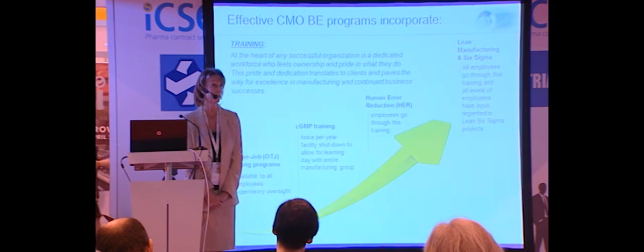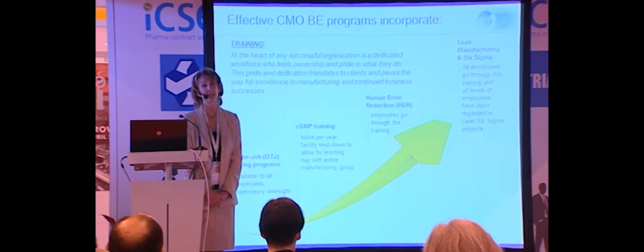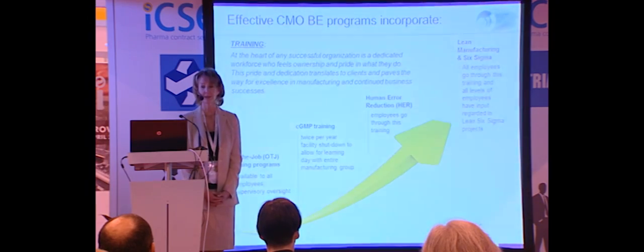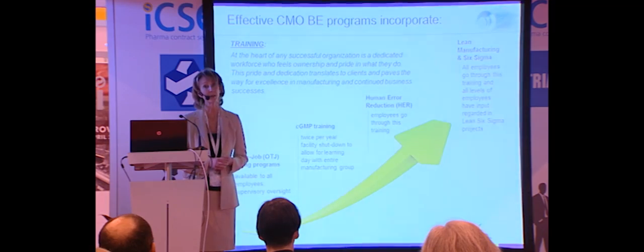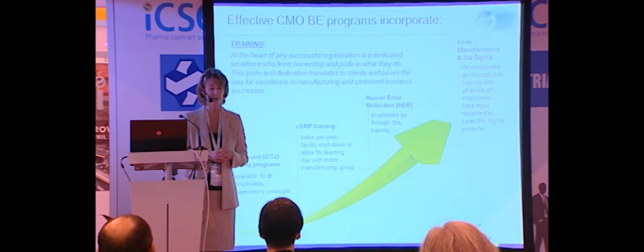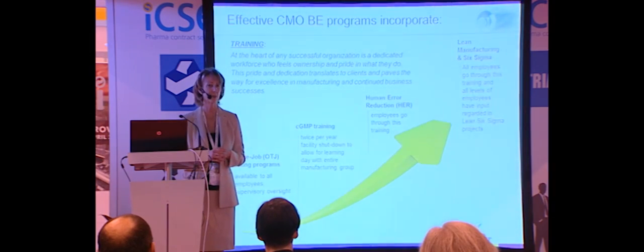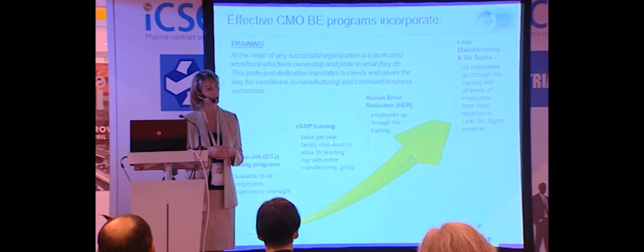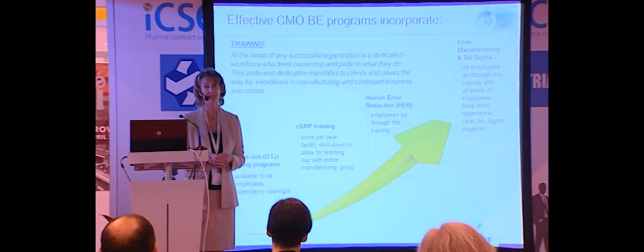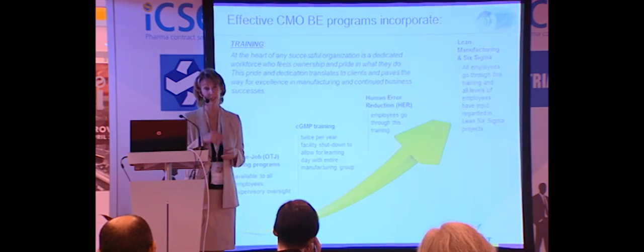Within a business excellence culture, it becomes a continuous improvement philosophy to always be investing in our resources. From on-the-job training and standard GMP training, we have also invested in human error reduction training, which looks specifically at the psychology of human beings and how we can avoid mistakes in an environment conducive to human error. And we conduct lean manufacturing and Six Sigma training on a frequent basis. Throughout our supervisory level, people are participating in greenbelt projects, and we meet as a management team once a month to review progress against those projects. Each greenbelt becomes a future candidate for blackbelt, and we continue to instill the philosophy of business excellence throughout the organization.